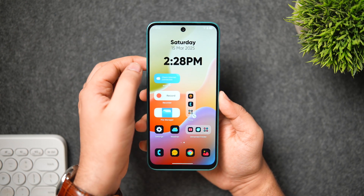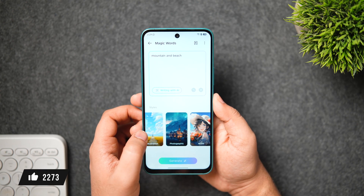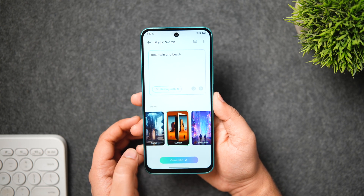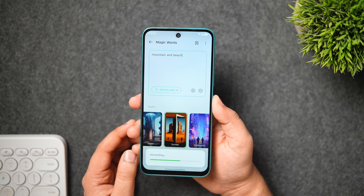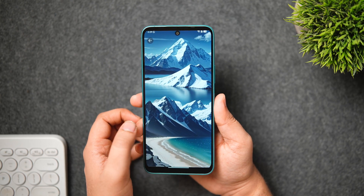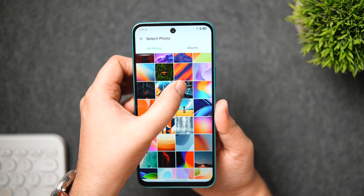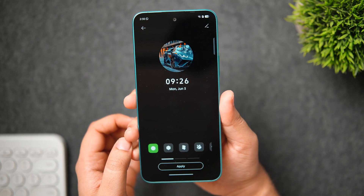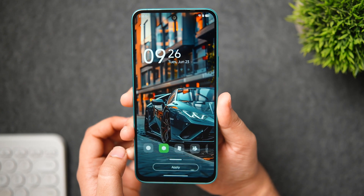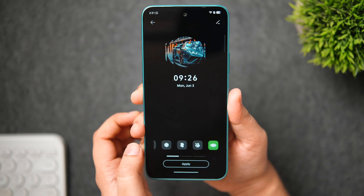You can also customize the folder color to match your wallpaper, which is a useful feature for anyone who loves customizing their home screen. In the wallpaper section, there's an AI wallpaper generator that creates unique wallpapers — just choose a style, write a few words describing the wallpaper you want, and tap generate. Even more exciting is the new 'Custom One-Tech Wallpapers' option: simply choose a wallpaper from your gallery and XOS 15 will seamlessly integrate it across your AOD, lock screen, and home screen, giving your phone a cohesive personal theme.